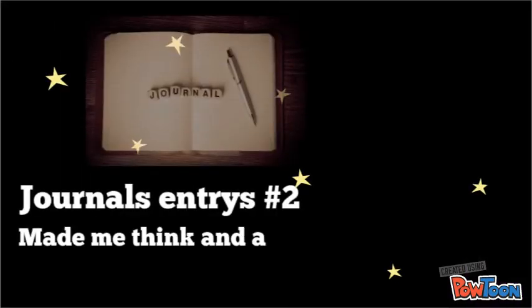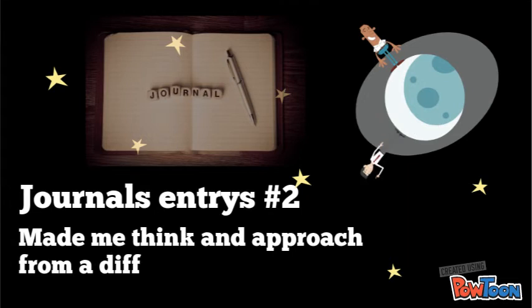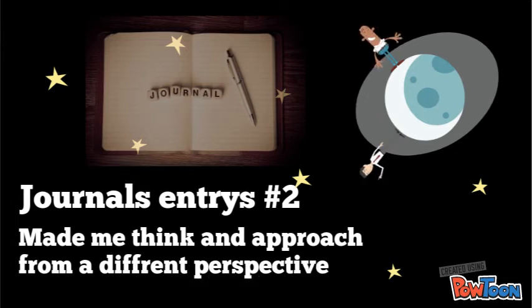Number two is definitely journal entries. They made me rethink my point of view because I had to approach things from a student's perspective due to my lack of teaching experience, but now my perspective has changed.